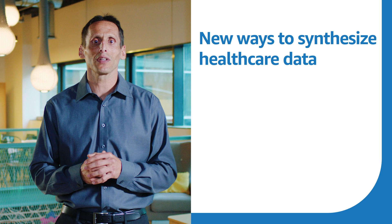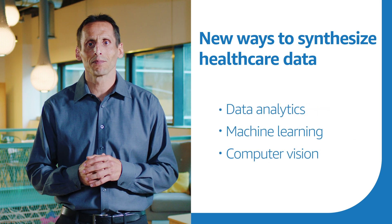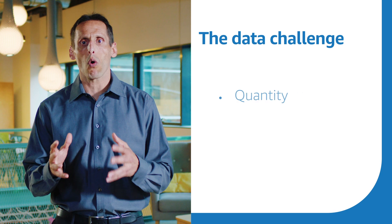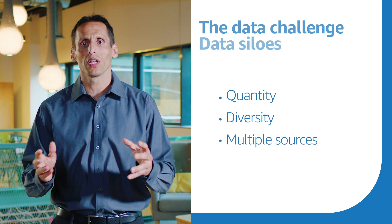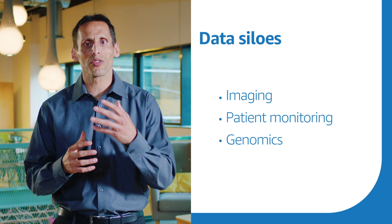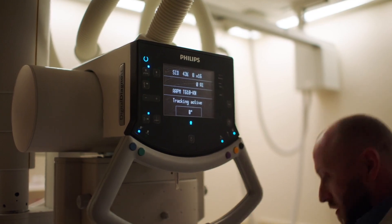We have the opportunity to get closer to the holy grail by synthesizing data in new ways. And today, I'll talk specifically about data analytics, machine learning, and computer vision. Part of the difficulty in healthcare today is the abundance of data being generated — quantity, diversity, and multi-source: imaging, monitoring, genomics. Physicians need to work through those data silos, and it's getting harder for them to diagnose and treat.